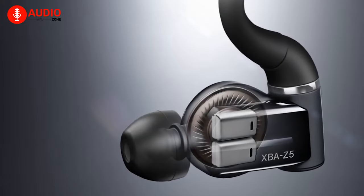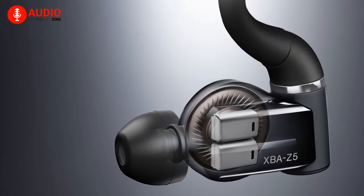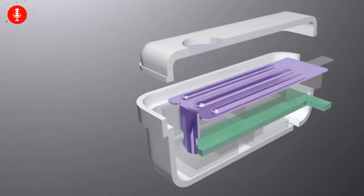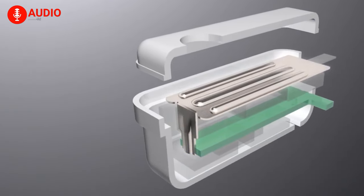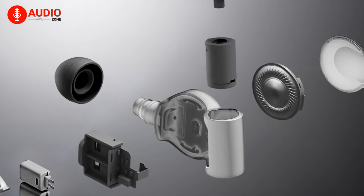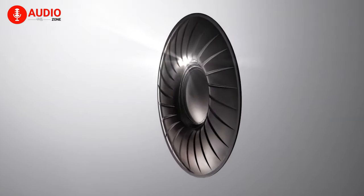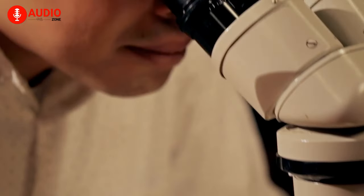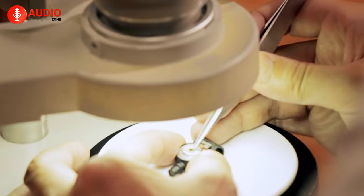These are the kind of drivers that you'll find inside IEMs. A balanced armature driver is relatively small and comes with two permanent magnets with a magnetic armature suspended between them. These drivers excel at reproducing highs but lack good bass due to the design. You can alternatively equip your IEM with different drivers to suit your needs, so you win either way.